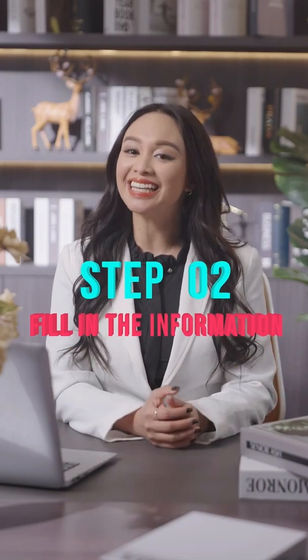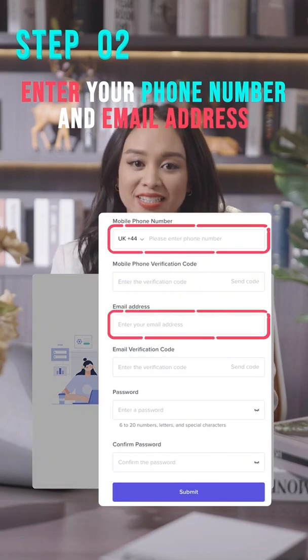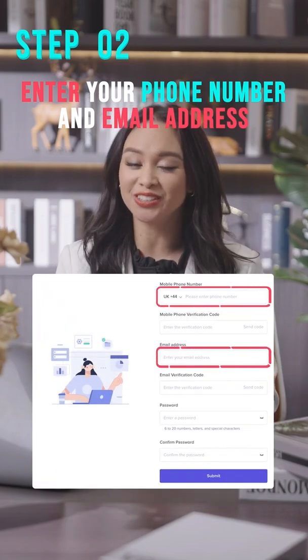Then you'll see this page. Step two: fill in the information. Now you need to verify your contact information — just enter your phone number and email address. That's all you have to do to start your business.